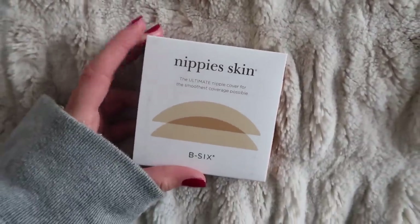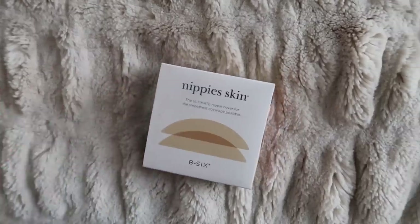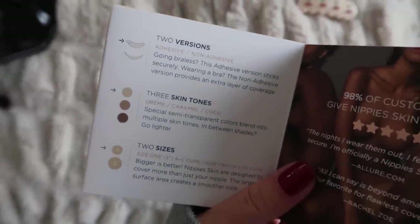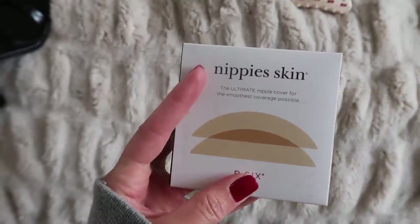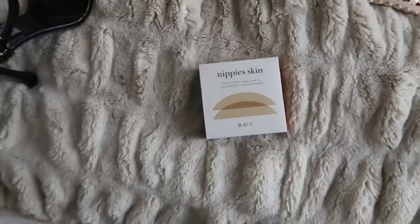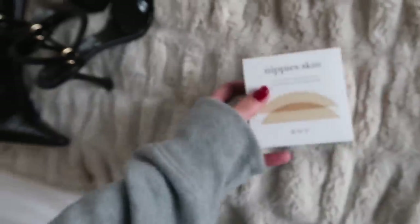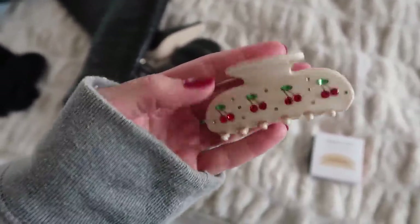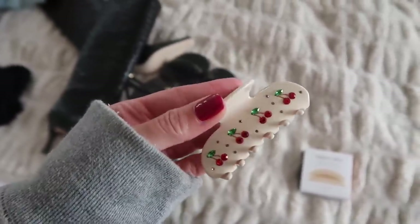I also got a new pair of nipple covers, which I always wear under literally everything — I never wear a bra. I get so many questions about how my bra strap is never hanging out, and it's because of these. I swear by them, I've been using them for years. They come in two different sizes and three different skin tones, and they just stick right on. The stickiness lasts a long time — you can get months of use out of them. They're by the brand B6.